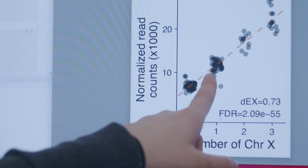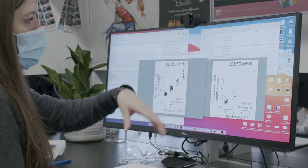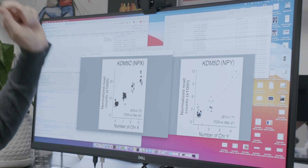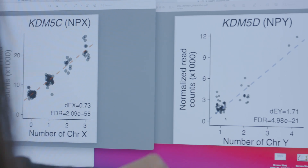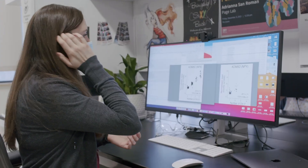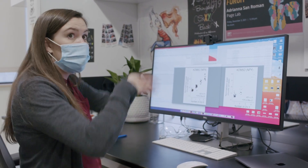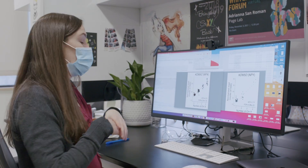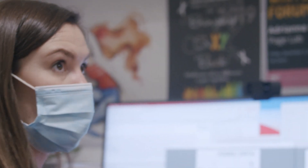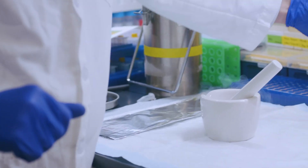Each dot on this plot is one of the individual cell samples from blood cells. You can see that with each additional X chromosome, a gene's expression increases. We can also look at a gene on the Y chromosome and see that its level increases as you add more Y chromosomes. These genes are actually involved in turning on or off the expression of other genes on other chromosomes throughout the whole genome, creating cascading effects.